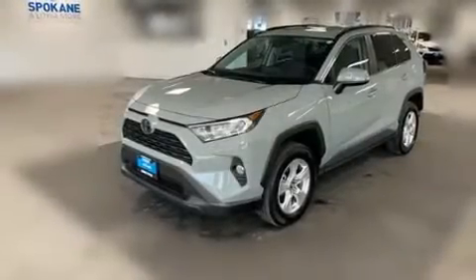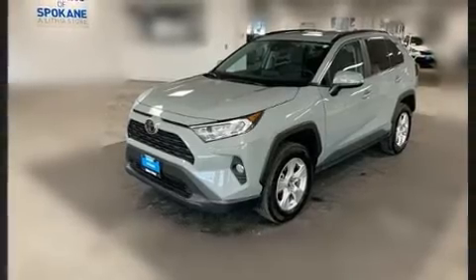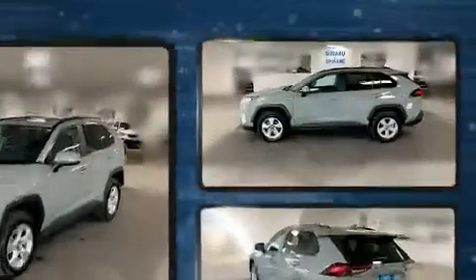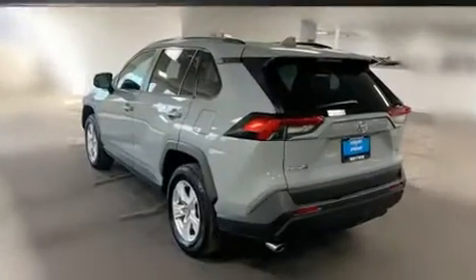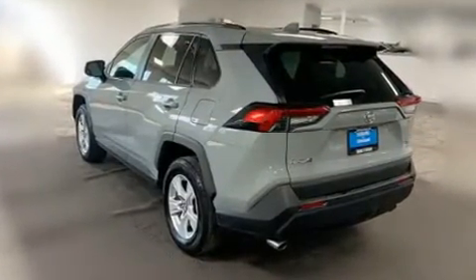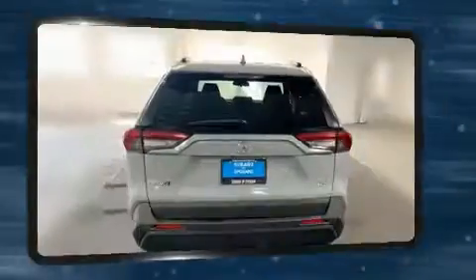Load your family into the 2019 Toyota RAV4, with just over 15,000 miles on the odometer. This four-door sport utility vehicle prioritizes comfort, safety, and convenience. Under the hood you'll find a four-cylinder engine with more than 200 horsepower.